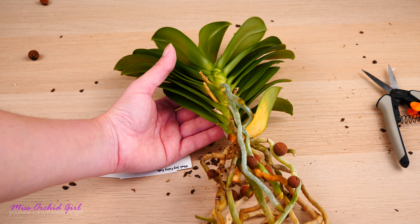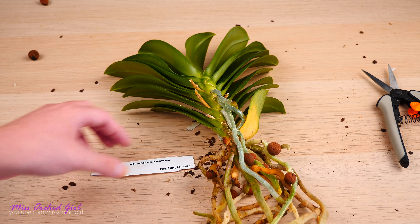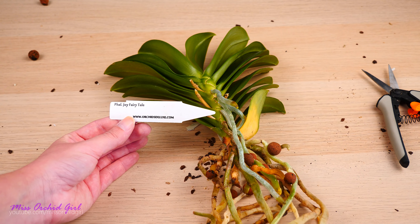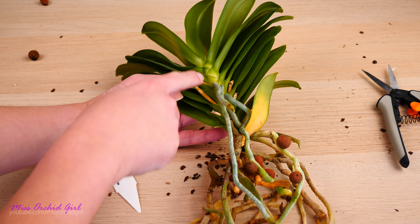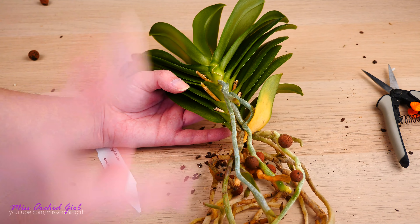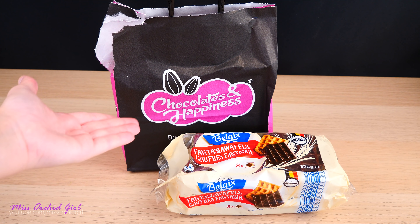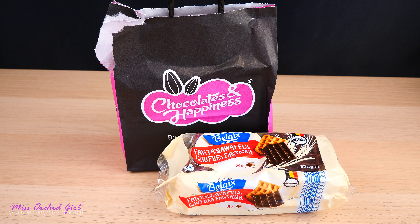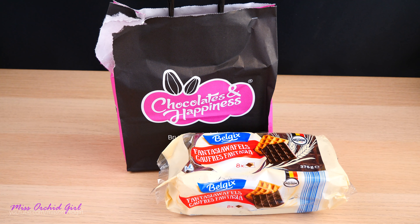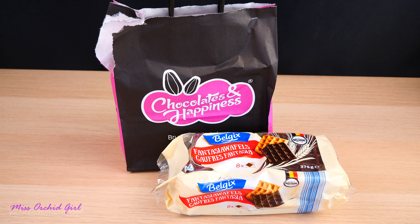The last orchid is Phalaenopsis Joy Fairy Tale. Veronica says it is peloric, fragranced, and produces multiple flowers on one flower spike — she left the flower spikes and only cut them if they yellowed. Wow, look at that — this reminds me of when I said you won't have a phalaenopsis with 20 leaves; I might take back the 20-leaf thing. This orchid has a lot of leaves, which is not common for phalaenopsis. Considering these flower spikes are already dried, it might actually be a winter bloomer, in which case she will be in bloom pretty soon.